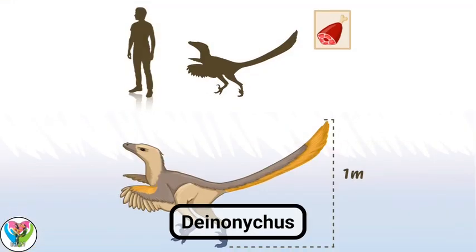Deinonychus. Deinonychus lived in the early Cretaceous, about 110 million years ago. Deinonychus translates as 'terrible claw,' thanks to a large hooked claw on its hind legs. Deinonychus reached 3.5 meters in length and weighed more than 70 kilograms. It had 70 blade-sharp teeth and the alligator-like power of a bite.